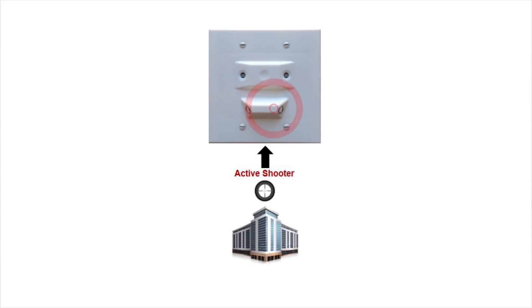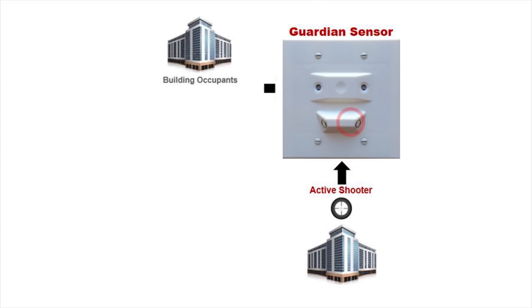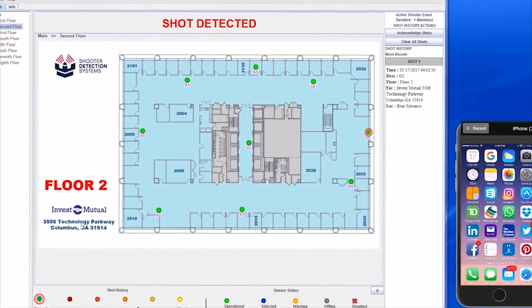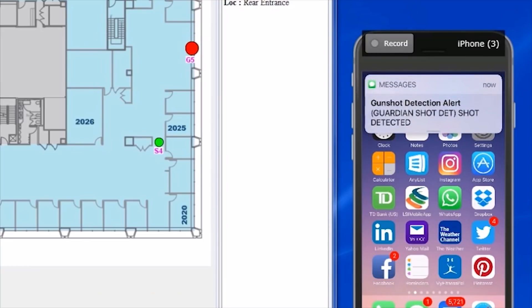Within the first second of detecting a gunshot, Guardian sends accurate notifications to building occupants and first responders simultaneously through a mapping interface, SMS text messaging, and email alerts with shot location.